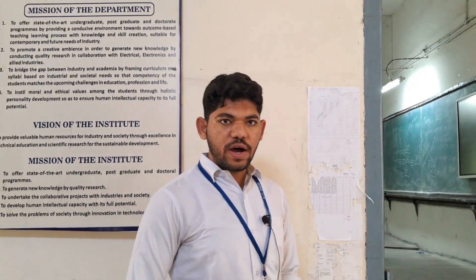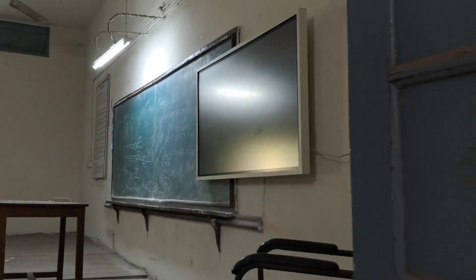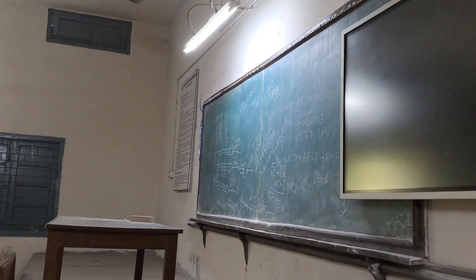These are the classrooms of our department. Let's have a look. They are well furnished and equipped with all the latest and advanced technologies.